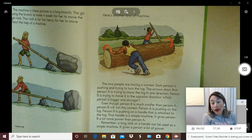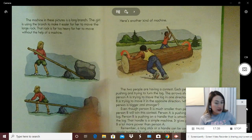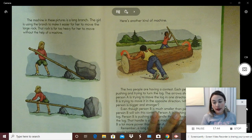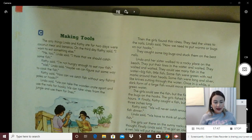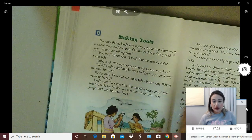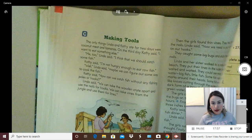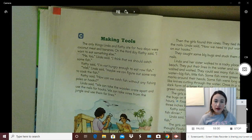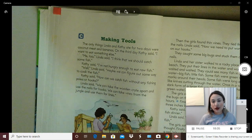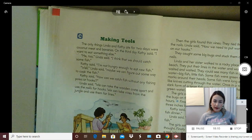A long stick or handle can be used as a simple machine — it gives a person a lot of power. Person A is pushing against the log; person B is pushing against the handle. Person B will be able to push the hardest because the handle is a simple machine. It works the same way the branch does in the first example. Now everyone, find part C. You're going to read this story first, then I'll read it to you and ask you questions. Click pause, read it by yourself, then come back and click play.